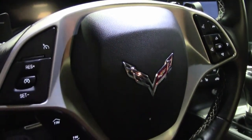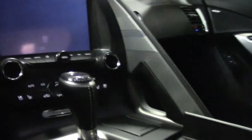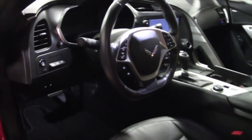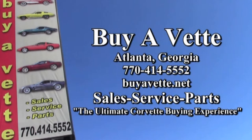Come on down and check out this car for yourself in person. Take a look at the very detailed pictures on our website at buyavet.net. And give one of our sales representatives a call at 770-414-5552. There are always 120 Corvettes in stock right here at buyavet.net in Atlanta, Georgia. See you soon.